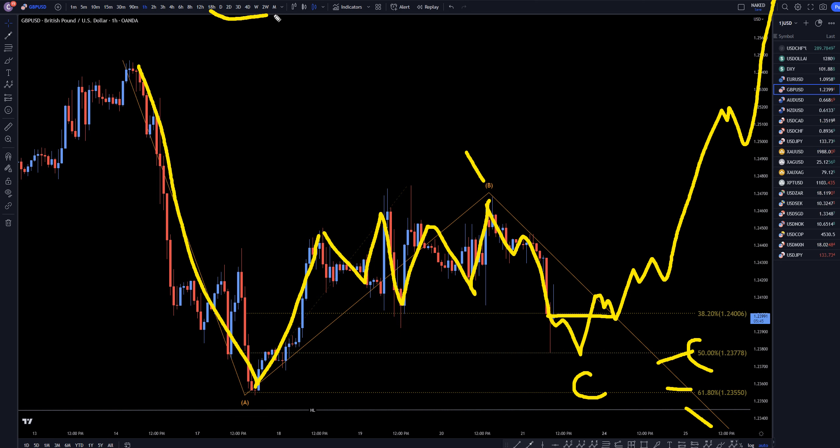Higher timeframes are still telling me that the trend is up. Shorter timeframes, ABC down and a bounce up is exactly what I'm looking for for entries to go long. Don't forget to join my free Discord channel — the link for that is on the screen and in the description. Thanks, and happy trading.